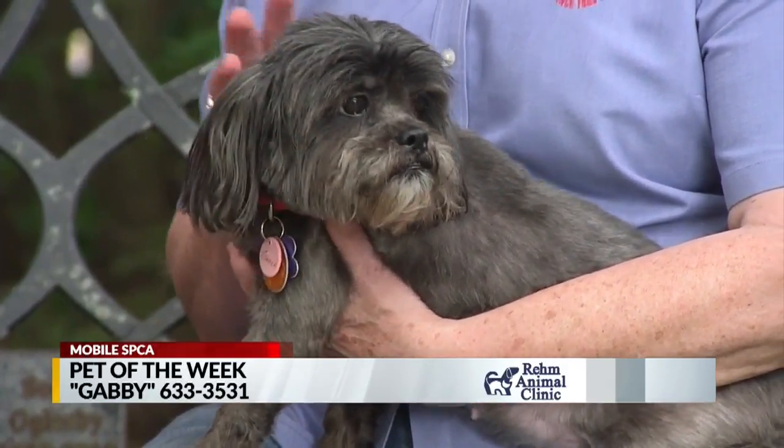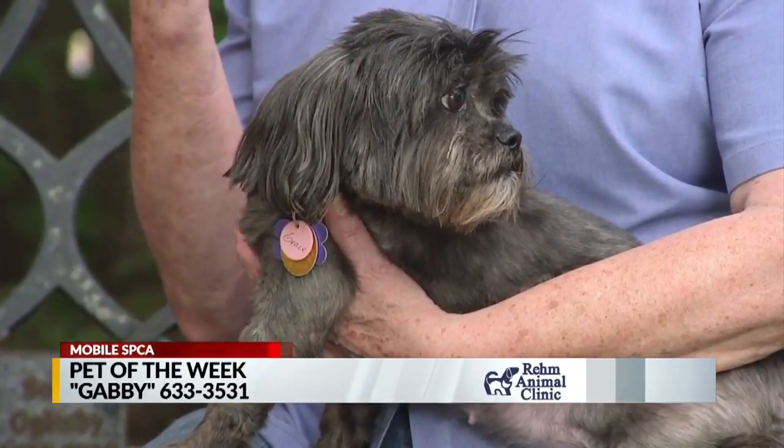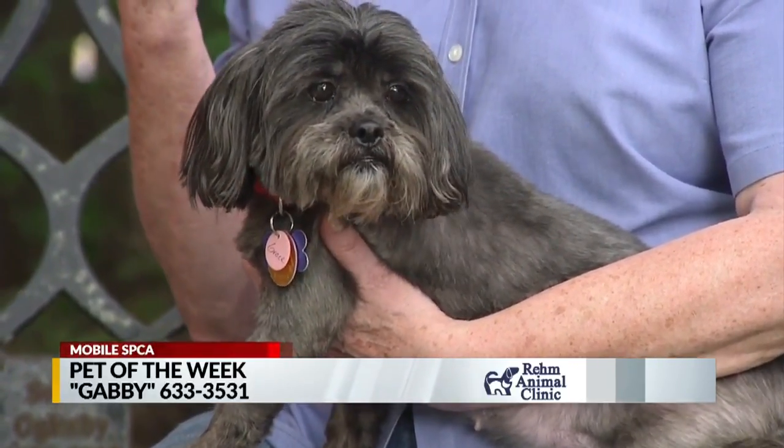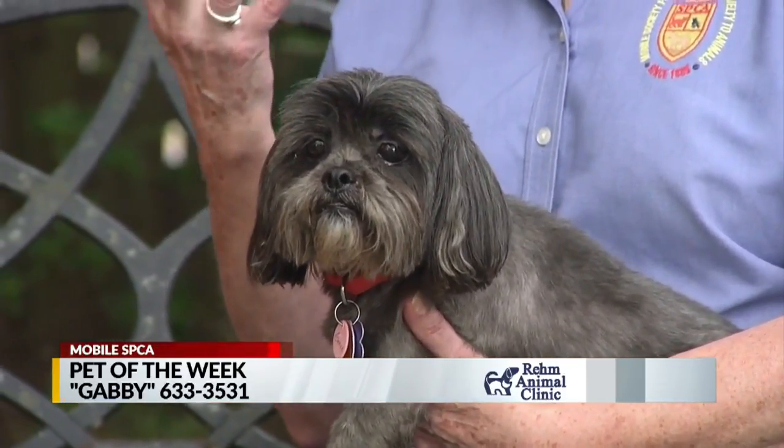We've gotten them groomed and they are ready to go. They're both very nice little dogs. And you know, Shih Tzus always make me laugh — you know how a dog will have nice facial expressions? Shih Tzus have no facial expressions, and yet every time you look at them you start laughing. So what is that all about?